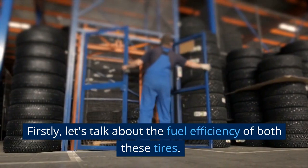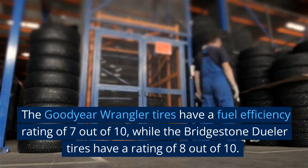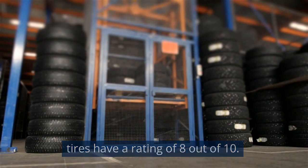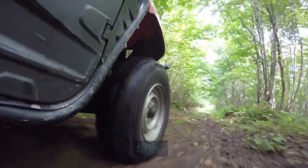Firstly, let's talk about the fuel efficiency of both these tires. The Goodyear Wrangler tires have a fuel efficiency rating of 7 out of 10, while the Bridgestone Dueler tires have a rating of 8 out of 10. This means that the Bridgestone Dueler tires are more fuel efficient than the Goodyear Wrangler tires.